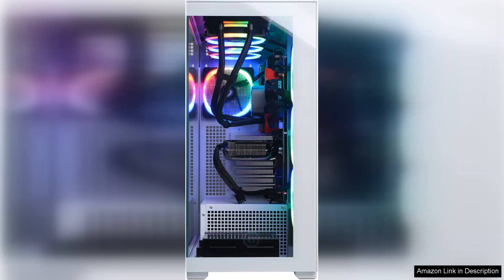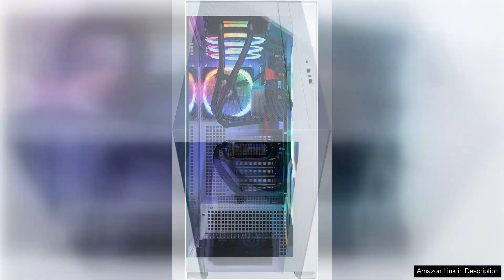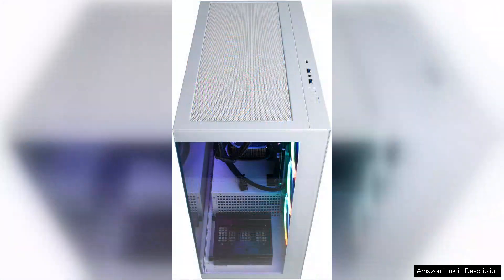The liquid cooling system is a standout feature, ensuring that the CPU remains at optimal temperatures during intense gaming sessions or heavy multitasking. This not only helps in maintaining consistent performance, but also extends the overall lifespan of the components.